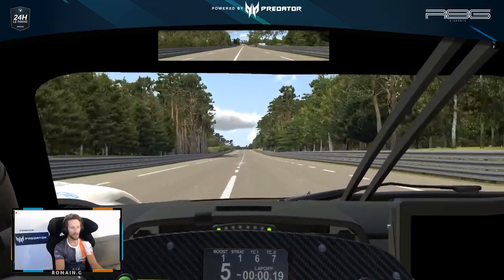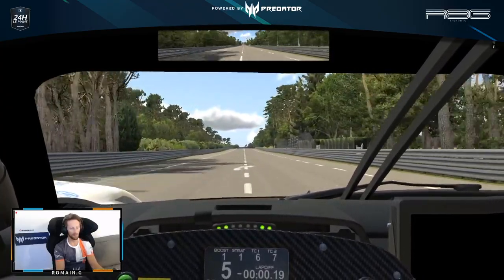Heading down to Arnage, probably one of my favorite corners of the circuit.